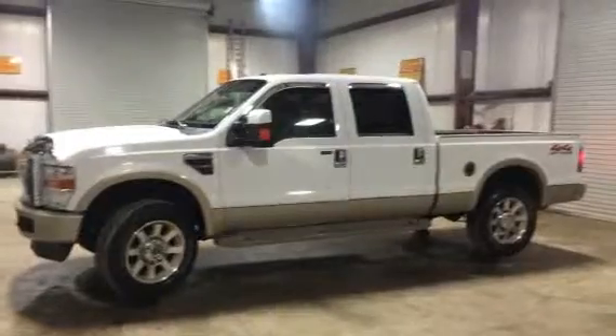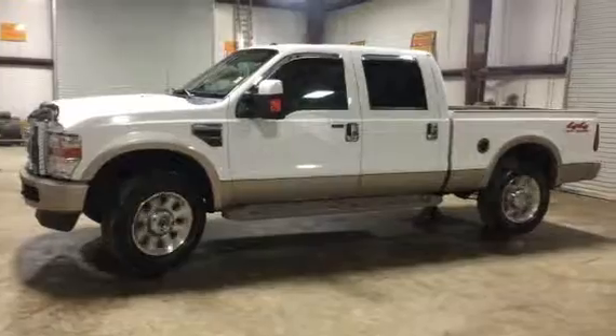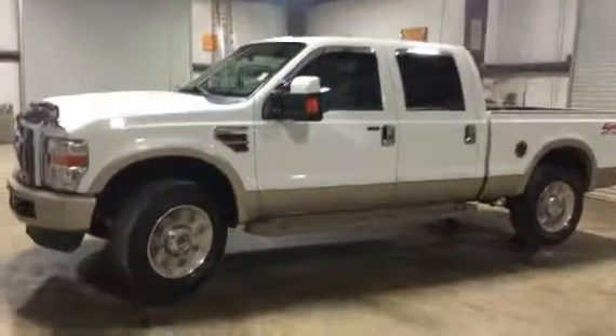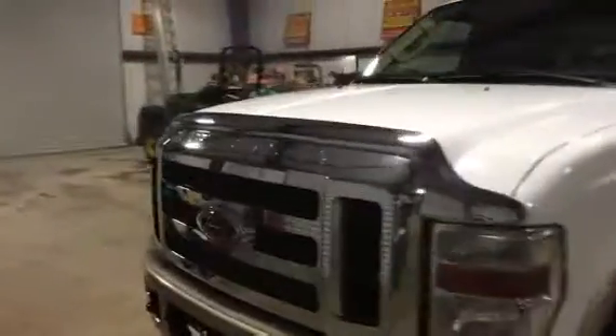But everything works — four-wheel drive does work. The truck was driven in from about 100 miles away. Here at Brookhouse Office, you're going to see us jack these trucks up. You can see the four-wheel drive does work. There's no question when you get this truck, if it does have four-wheel drive, it's working.